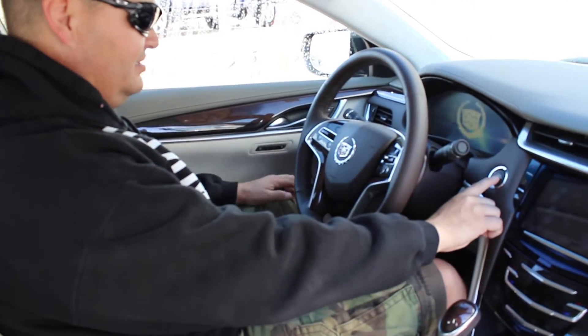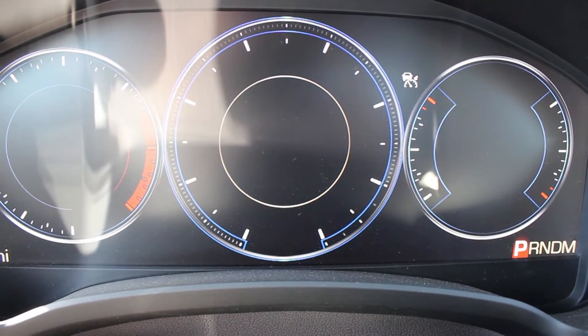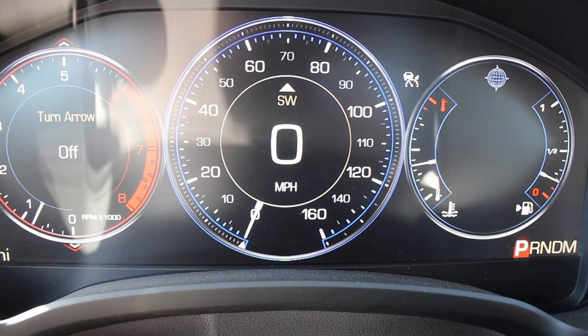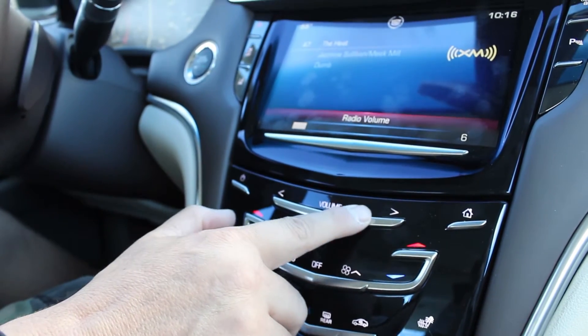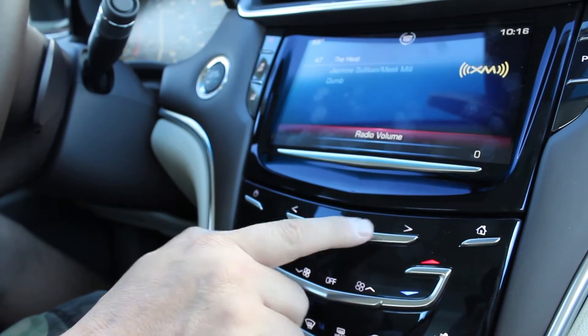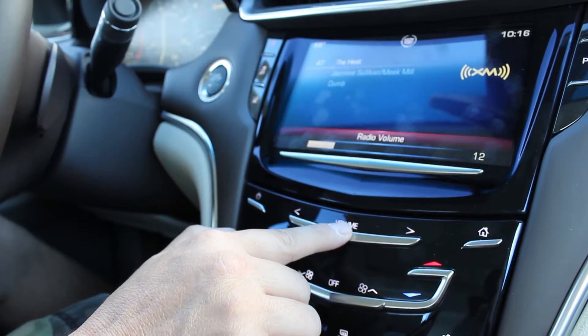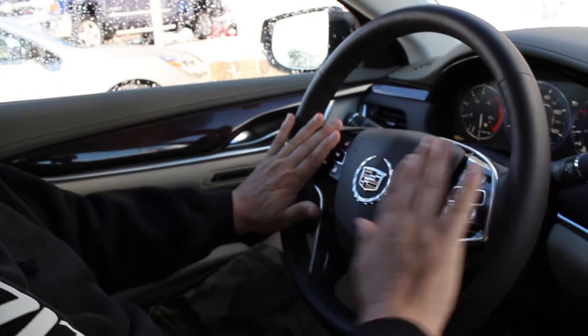This is actually pretty cool, I like this. I do like the dash, this is pretty cool. Yeah, this is neat. I like the fact that it's all touchscreen - you don't have to worry about anything, you can simply just drive it down the road. Heated steering wheel. I like that. I like that everything's right here.